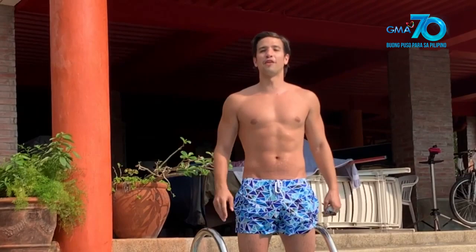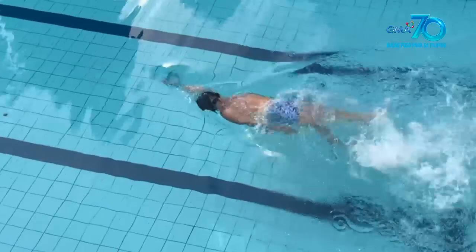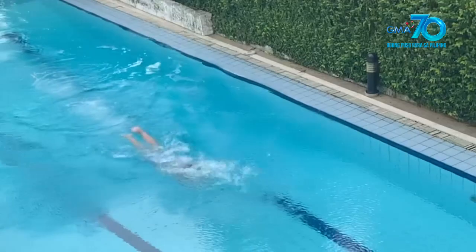And finally, this is something for the people who have been swimming for a while — yung mga advanced. This next stroke — actually I'll do two — is backstroke and the butterfly. So let's do it. Our last two strokes.